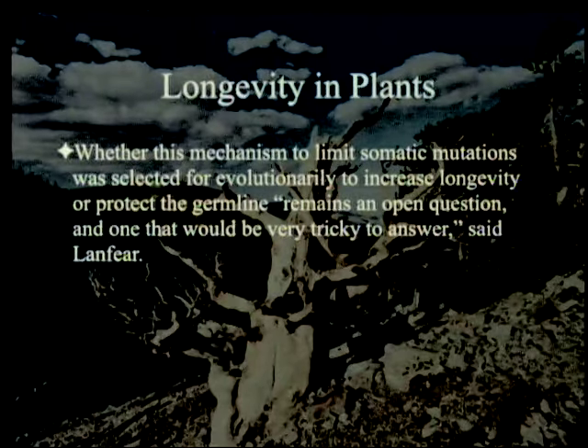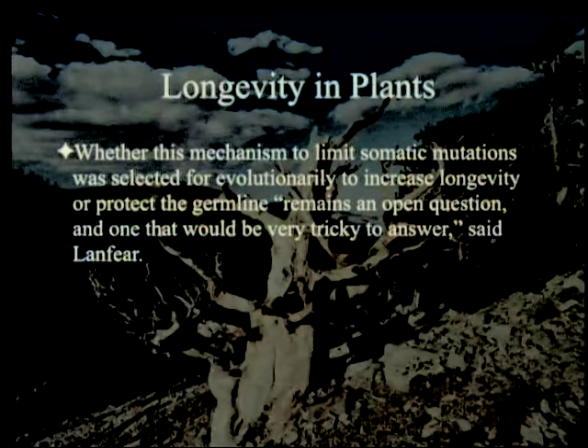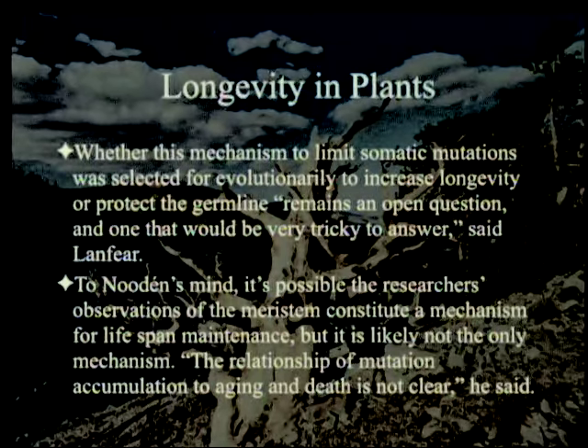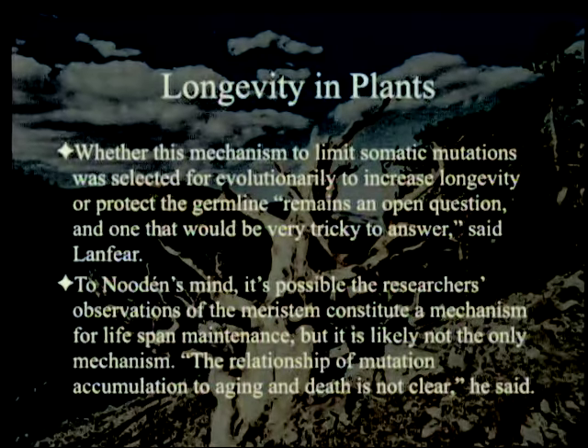Whether this mechanism to limit somatic mutations was selected for evolutionarily to increase longevity or protect the germline remains an open question and one that would be very tricky to answer, said Lanphier. Or maybe it was selected for both — or maybe it was not natural selection. It's possible the research's observations of the meristem constitute a mechanism for lifespan maintenance, but it is likely not the only mechanism. The relationship of mutation accumulation to aging and death is not clear.